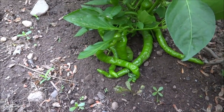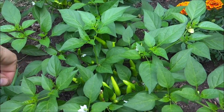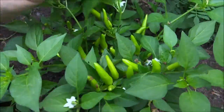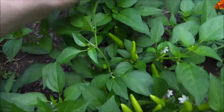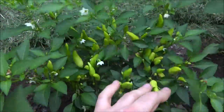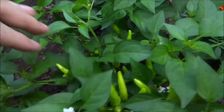Here are the super chili plants — they're just fantastic. All those peppers, it's crazy, and they're still blooming. What is going on?